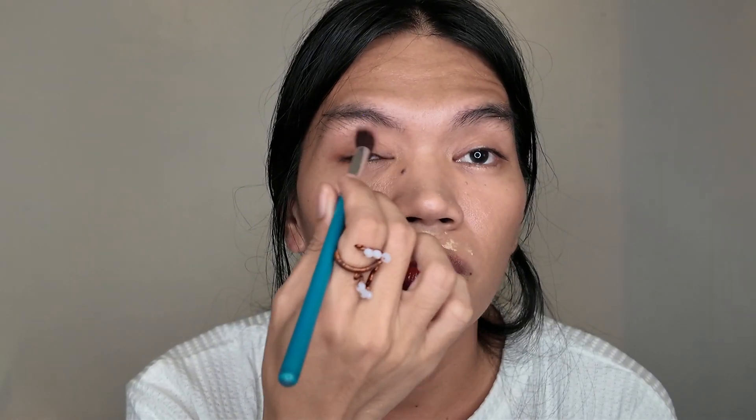For eyeshadow, I'm gonna use the Vise and Clothes. Kasi parang orangey yung kanyang eyes. Use the shade Orange, saka sa ilalim with a mix of brown — same shade. This is from, I think, Focolor.